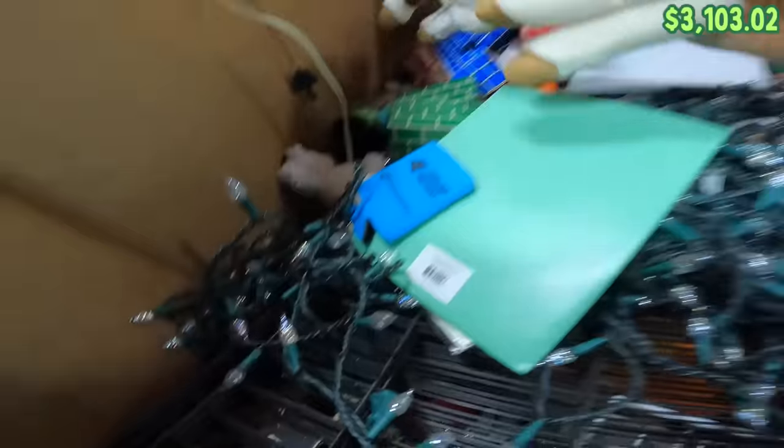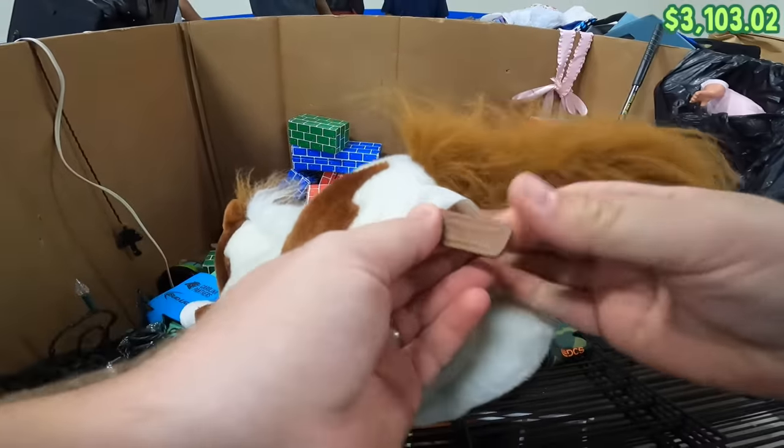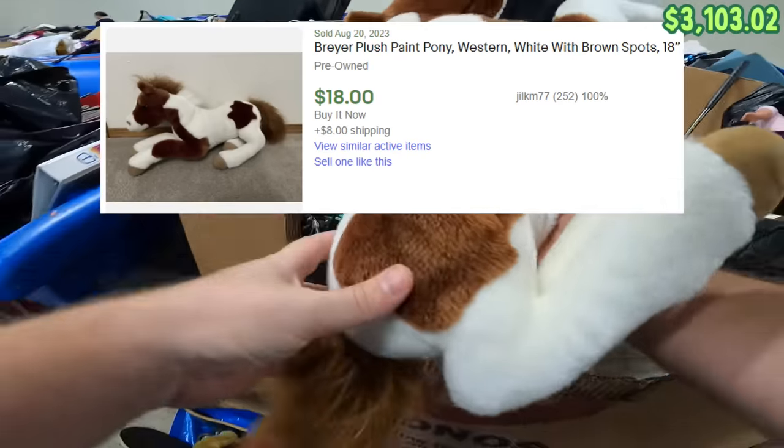Grabbed this horse — it's a Breyer. Breyer is a very great brand of horse plushes; they also make horse figurines. This one is really good.